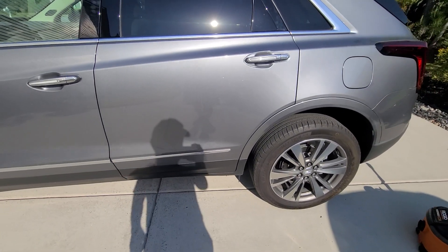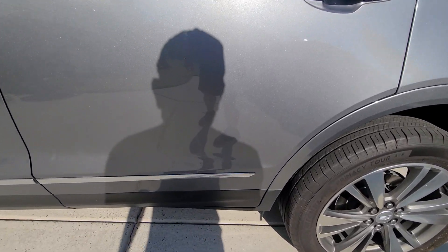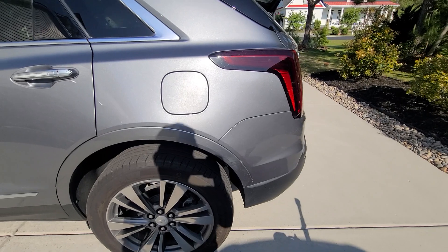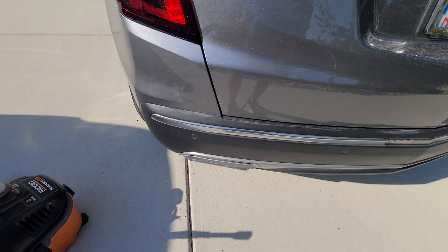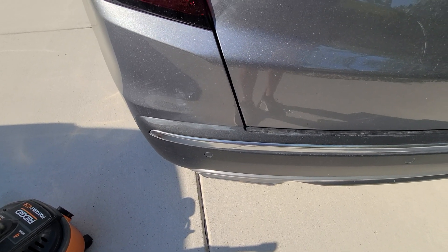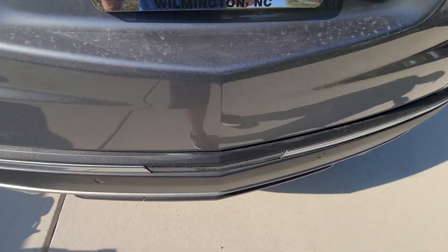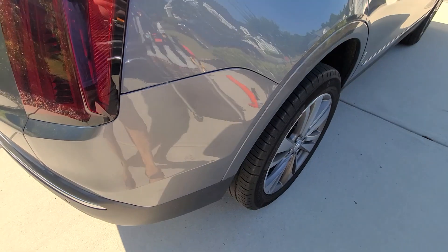This vehicle was waxed previously by some amateur that did a horrible job. You can see the residue here that was never wiped off on the side of the vehicle. Wax was left on the black trim — it's all over the place. Very poor work there.